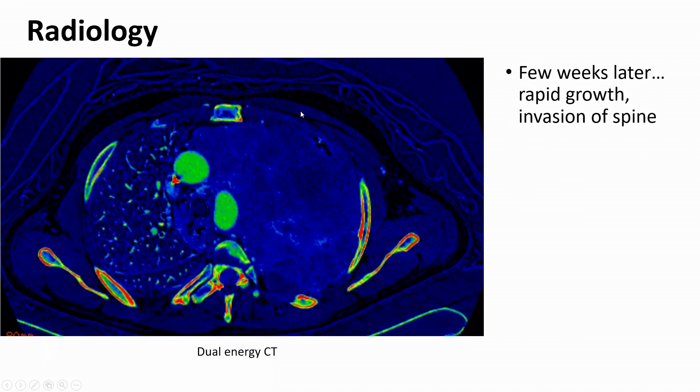This is another imaging — a dual energy CT taken just a few weeks after the patient's initial presentation. You can see even here the massive expansion of this tumor, which now fills the entire hemithorax. And you can see invasion over the vertebral body.